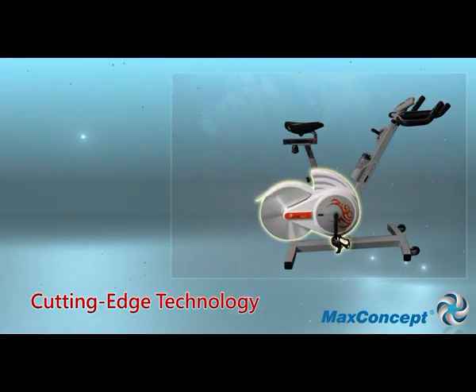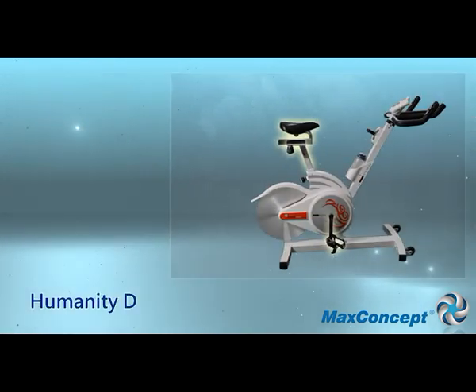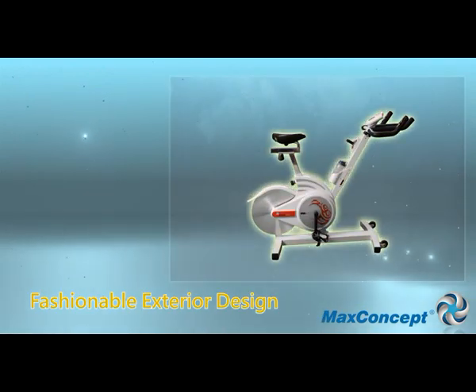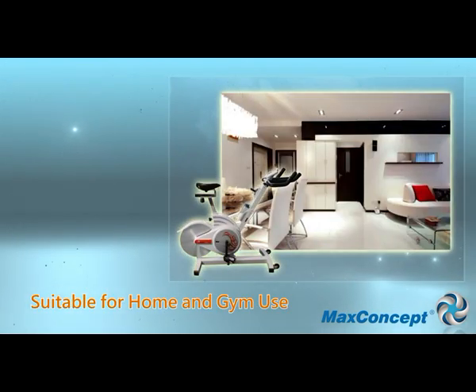Cutting edge technology. Multifunctional display. Ergonomic design. Unique fashionable design. Professional apparatus. Suitable for home and gym use.